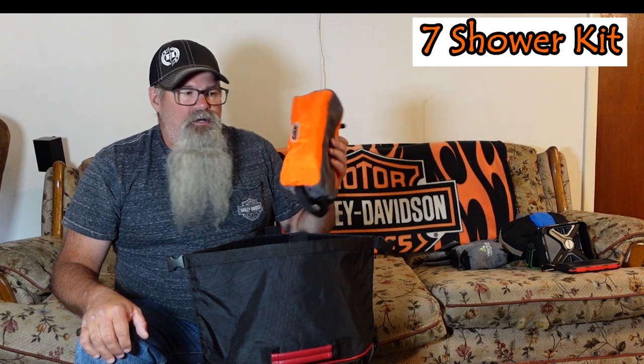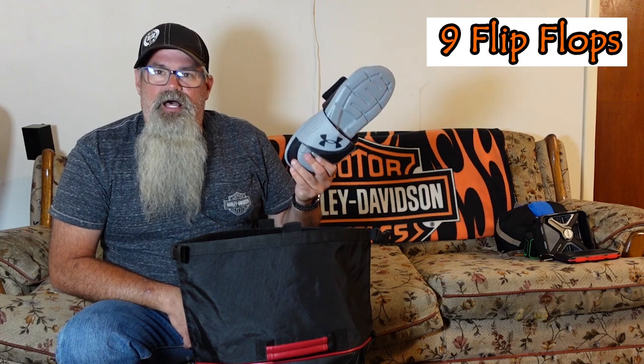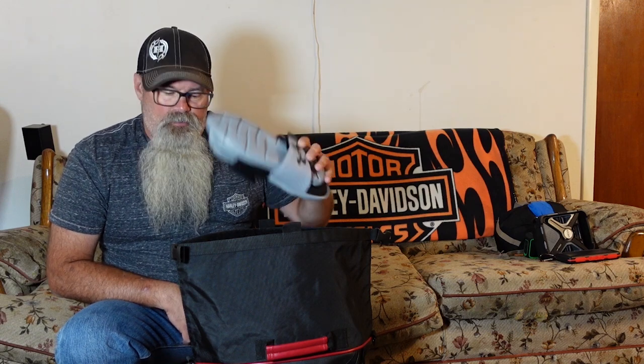This is my shower kit — deodorant, shampoo, that kind of stuff. Fingernail clippers in case you need them; nobody wants to be on a camping trip and get a hangnail and be stuck with that all weekend. These are inflatable air pillows — they work really good, by the way. I take a set of flip-flops or slip-on shoes for walking to the shower house, or if I get up in the middle of the night to find the bathroom. I don't have to put on boots — I can just slip my feet in these and go.